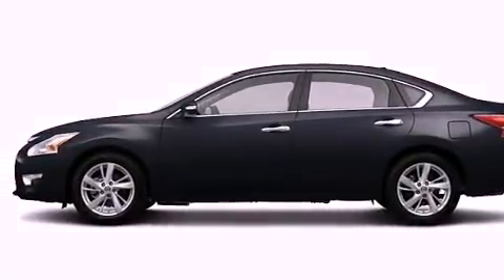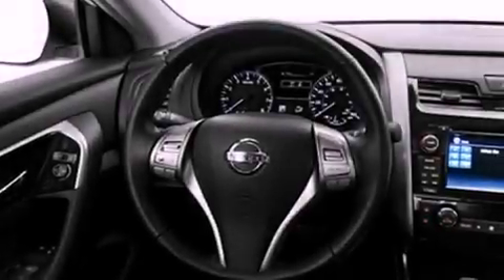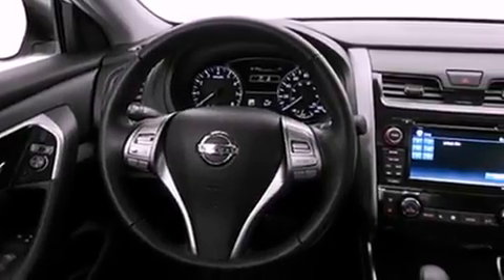Its top features include keyless ignition, a speed-sensitive volume control system, commercial-free satellite radio, and a backup camera.